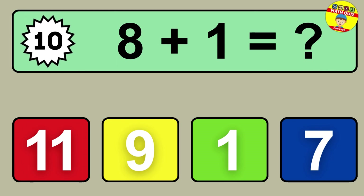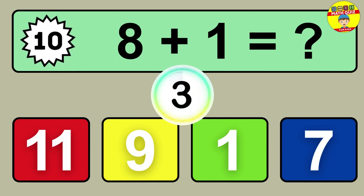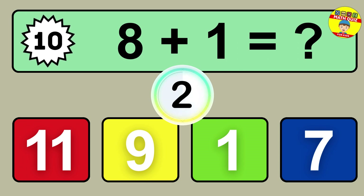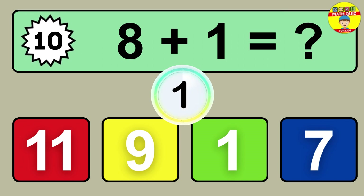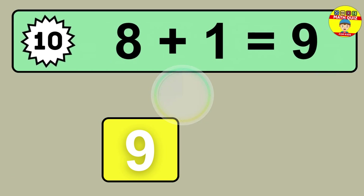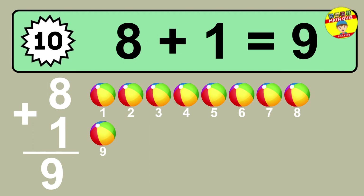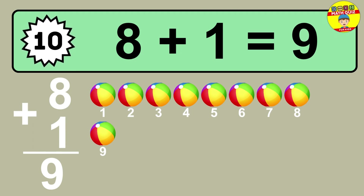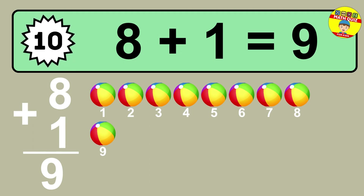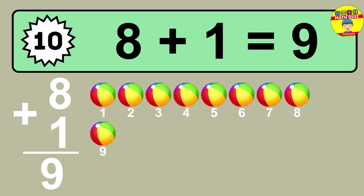Question ten: eight plus one equals what? One, two, three, four, five, six, seven, eight, nine.